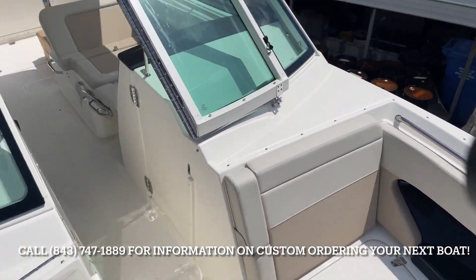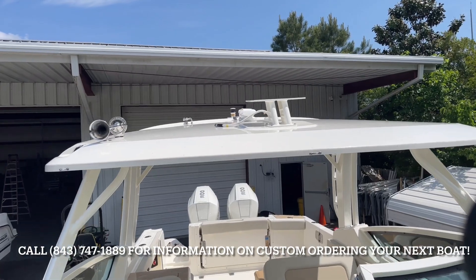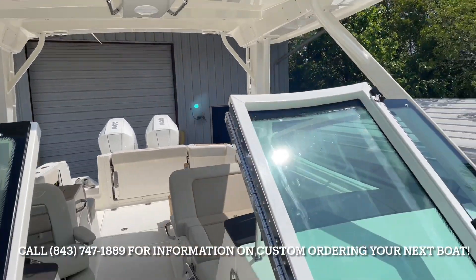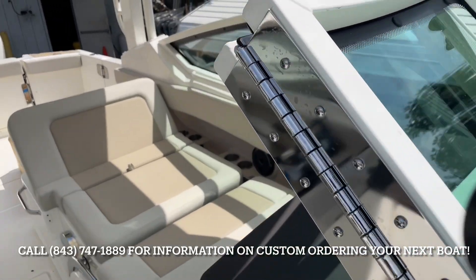Going across the back, see our oversized hardtop again. This customer did get radar. Over-engineered windshield frame with a huge hinge system there.